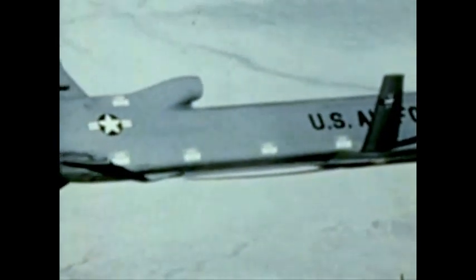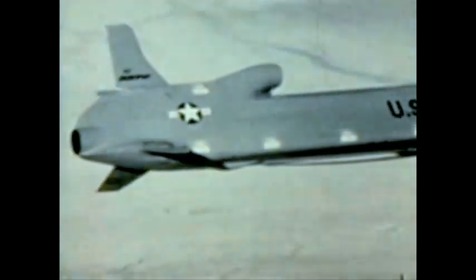Cruise missiles fly intricate routes to their selected targets using the terrain contour matching guidance system called TIRCOM. The TIRCOM system examines surface contours during flight and compares them with computerized contour maps of the flight route stored in the missile's guidance system to determine its location.